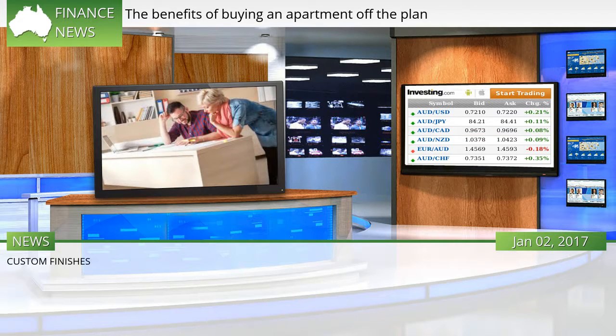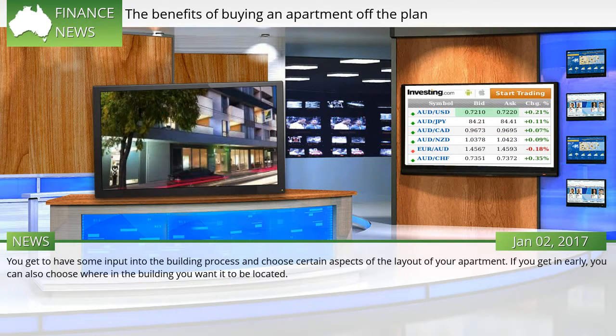Custom finishes: you get to have some input into the building process and choose certain aspects of the layout of your apartment. If you get in early, you can also choose where in the building you want it to be located.